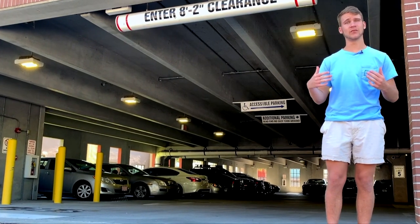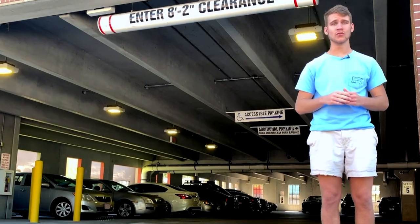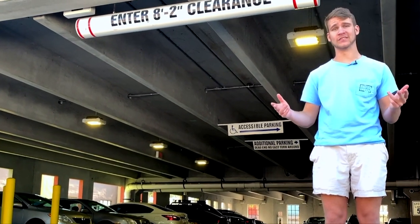I'm here at the parking garage in downtown Winter Haven and today I'm going to show you all the stuff you need to know about downtown Winter Haven. I'm Charlie right here with BDTV. Let's check it out.